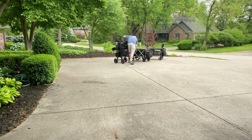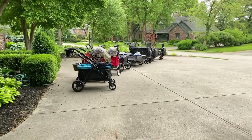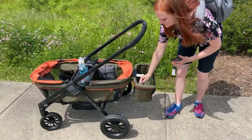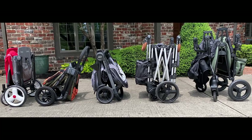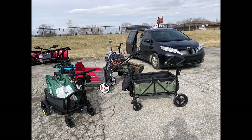We purchased and tested the top nine stroller wagons on the market and put them through 65 tests and measurements. The Evenflow Pivot Explorer Wagon has some really nice features and it's one of the most popular stroller wagons today. But are those features enough to win a recommendation in a side-by-side real-world comparison with the top wagons? Let's find out.